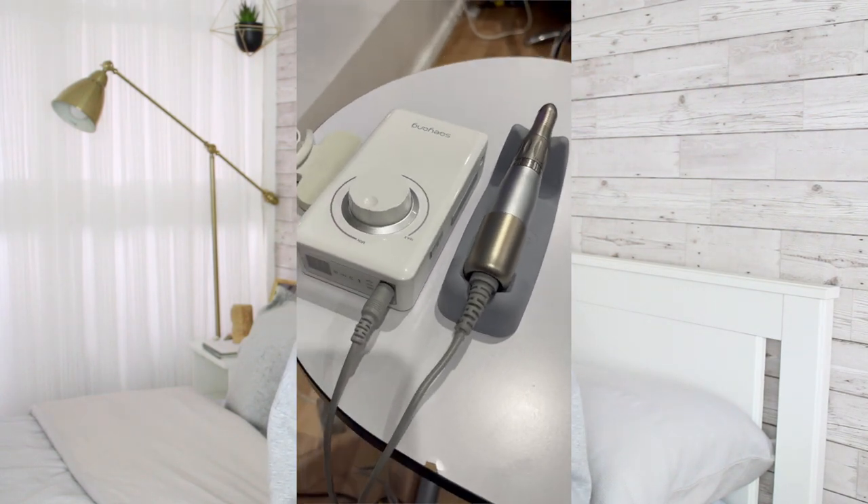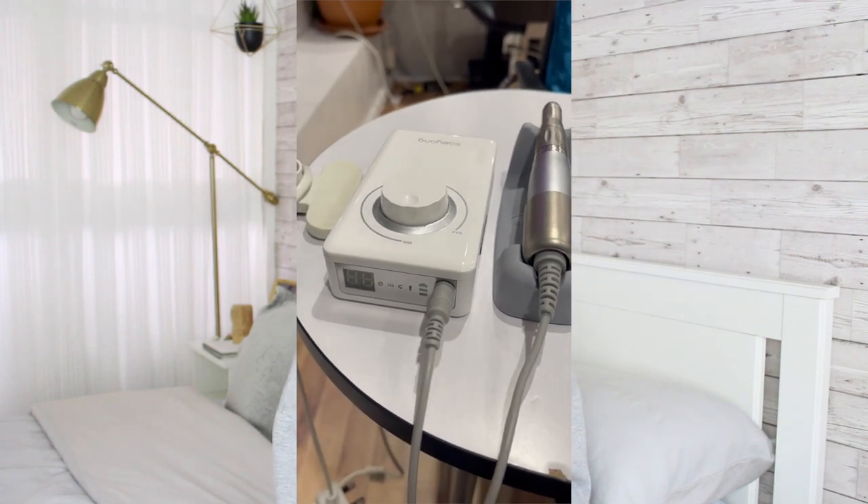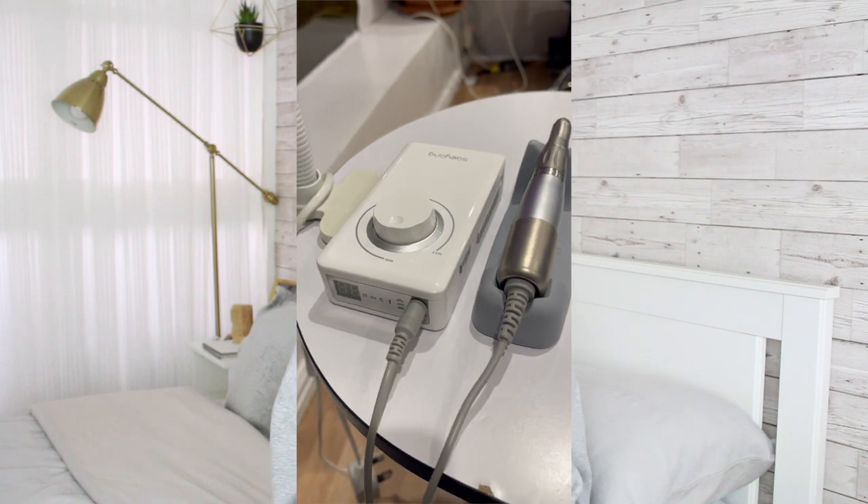I'm very, very happy with it. It hasn't been three months since I bought it yet, but obviously this one is a lot more expensive. I'm hoping it will last a lot longer because if it doesn't, I will cry. It feels very good quality — no vibrations, it's not too loud, it's great.